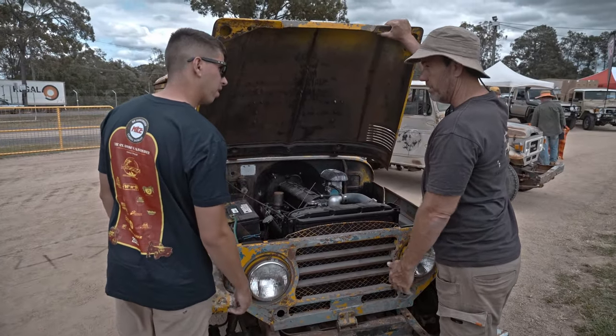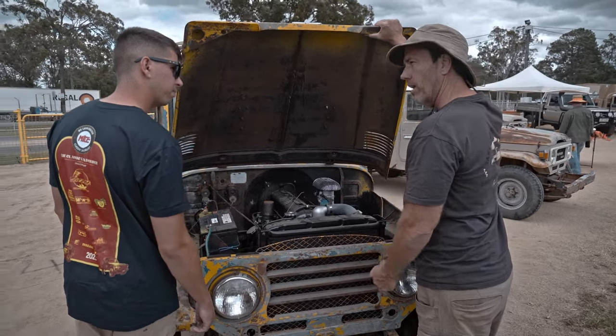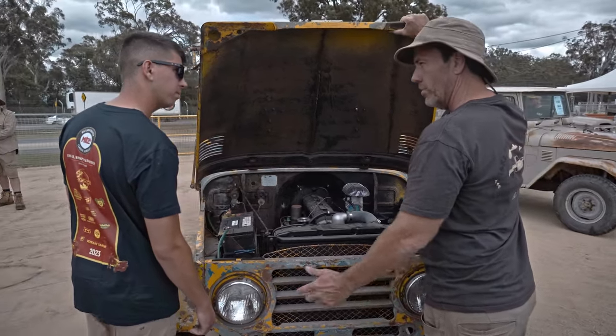And what gearbox are these? These are four speeds — they only had high range. The 20s didn't have a low range. They didn't have a splitter box like the 40s.